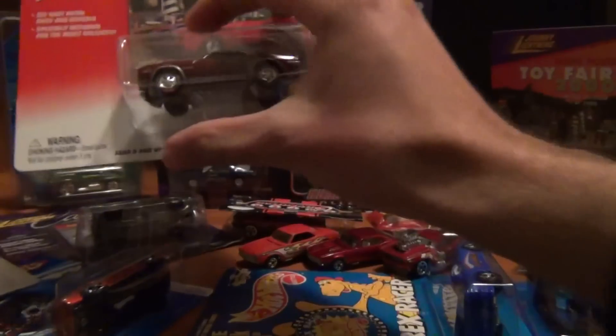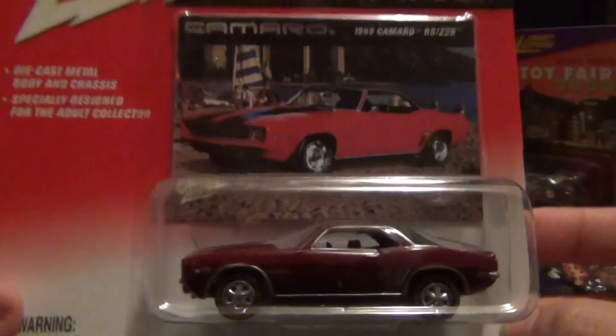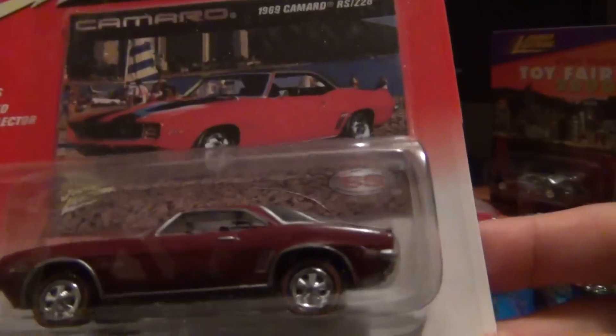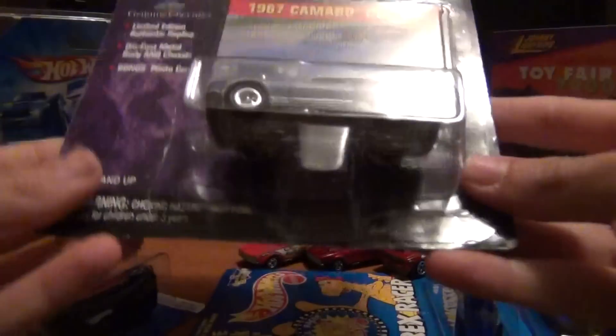Got some Johnny Lightnings — a '69 Camaro there. Looks like it's got old Hot Wheels red lines on it.